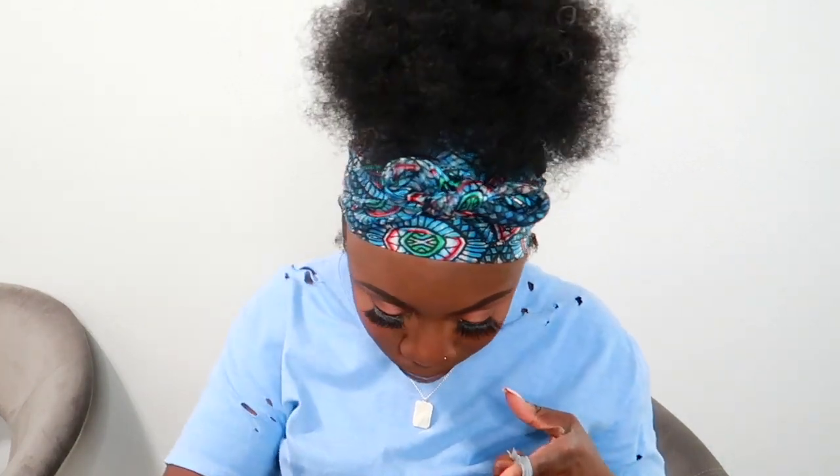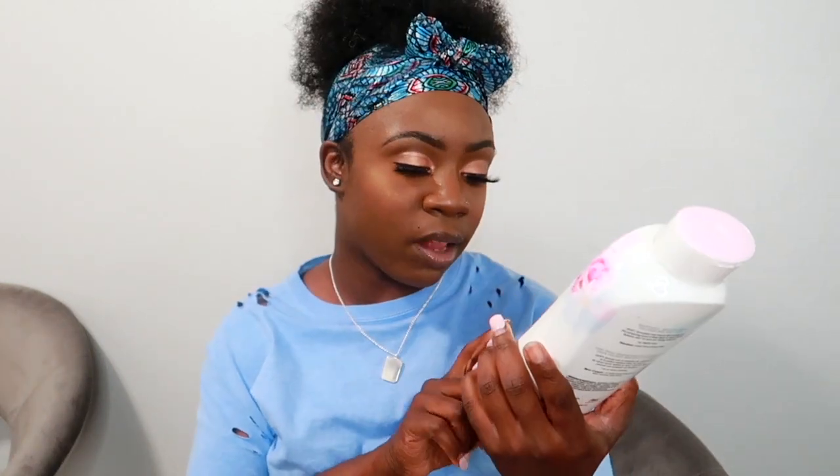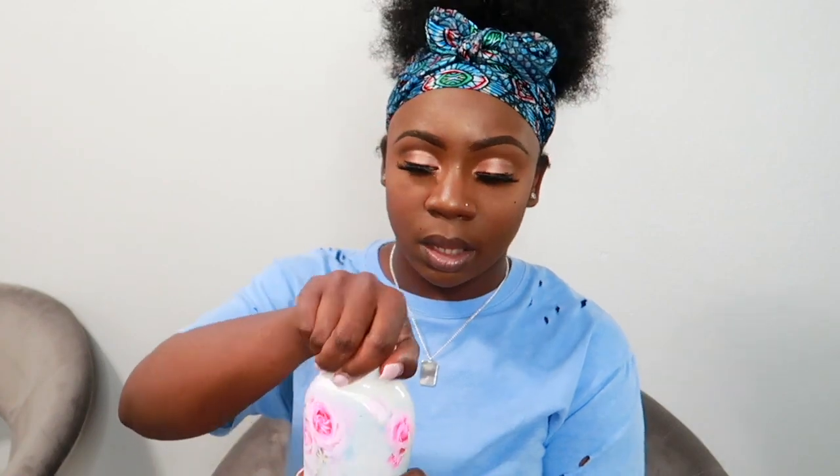Now into the Walmart bags. First I got the Olay body wash — one of the newer bottles. This scent has notes of rose water and sweet nectar and it smells really good — a light floral scent. If you love floral scents you will definitely like this one.